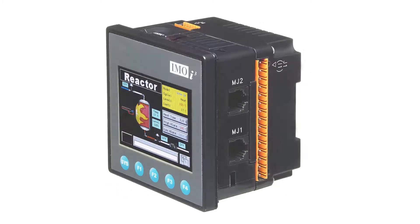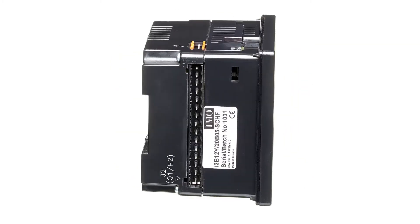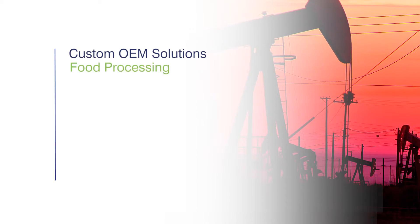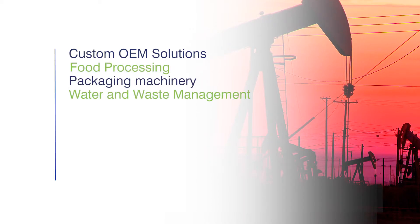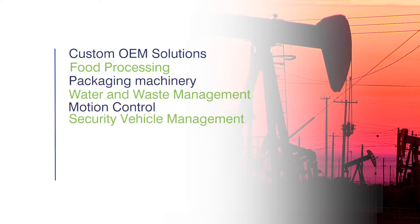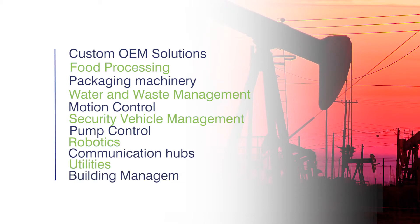The iCube is used in thousands of applications throughout the world and is the ideal solution for today's demanding automation requirements, including custom OEM solutions, food processing, packaging machinery, water and waste management, motion control, security and vehicle management, pump control, robotics, communication hubs, utilities, and building management.